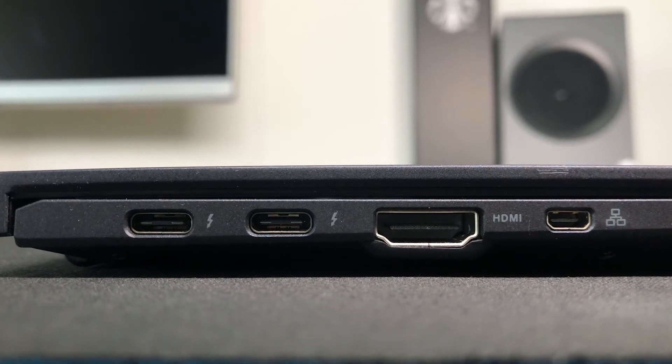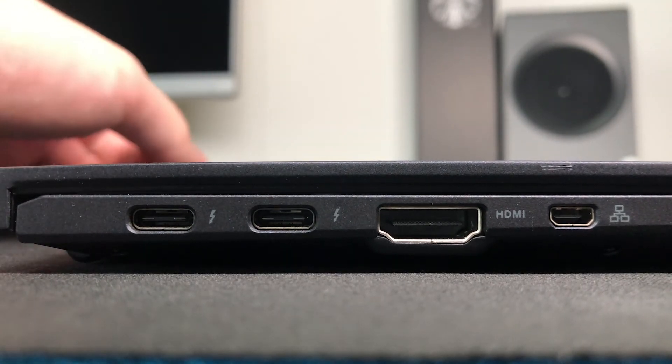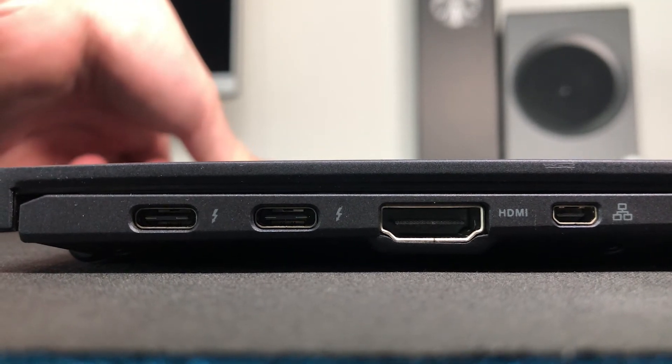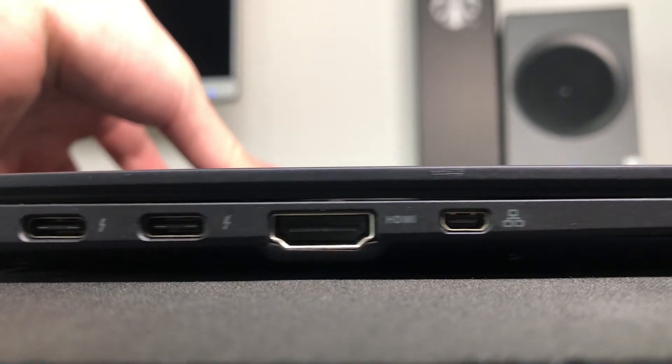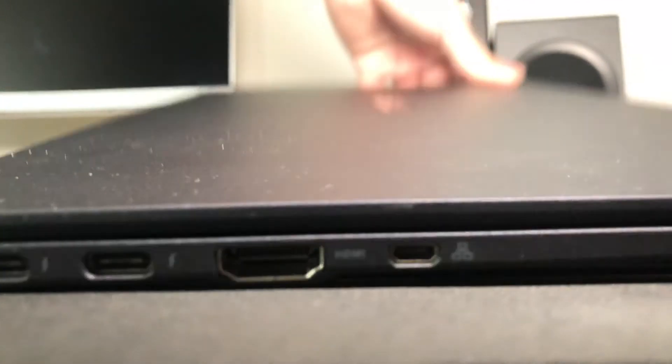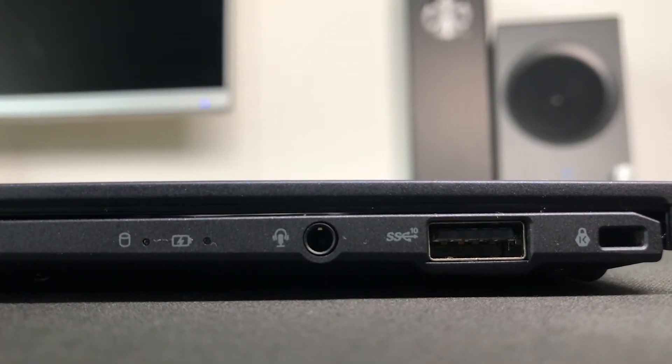Let's start with the exterior. This laptop is equipped with two Thunderbolt 3 ports which support USB Power Delivery — a very welcome feature that I hope becomes a universal standard across all portable devices. It also has one full-size HDMI port, a Mini DisplayPort that can be connected to a Gigabit Ethernet adapter, one USB-A 3.0 port, an audio jack, and a Kensington lock.